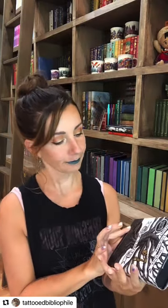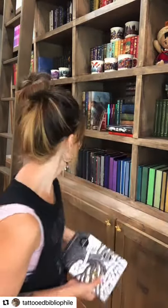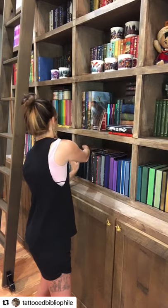Last but not least for the sprayed edges — Starve Acre by Andrew Michael Hurley, the Waterstones edition. It is signed and has black sprayed edges. Honestly, I got this one because I wanted something else from Waterstones and the shipping to the US was really high, so getting two books made much more sense. I still haven't read it but it's so pretty — I'm such a cover buyer. That's my short sprayed edge books — if you have any questions let me know, and keep an eye out for my stenciled edge books video coming shortly.